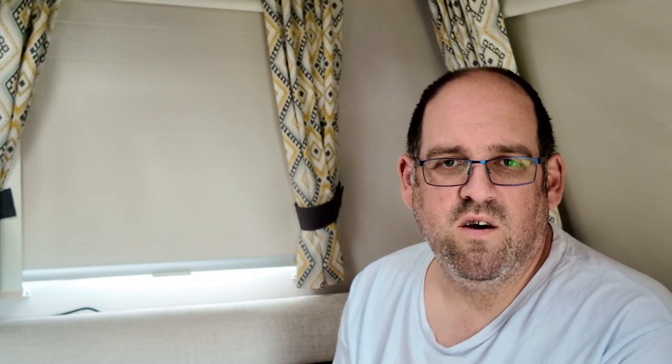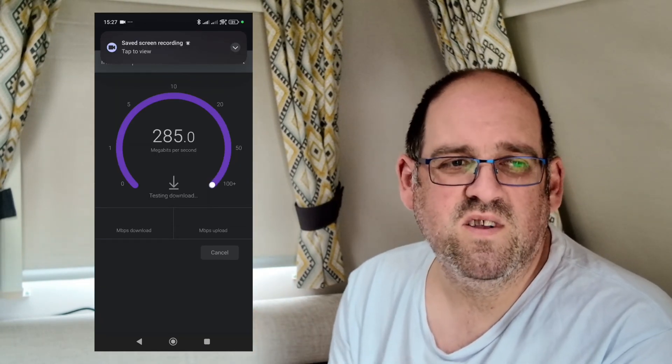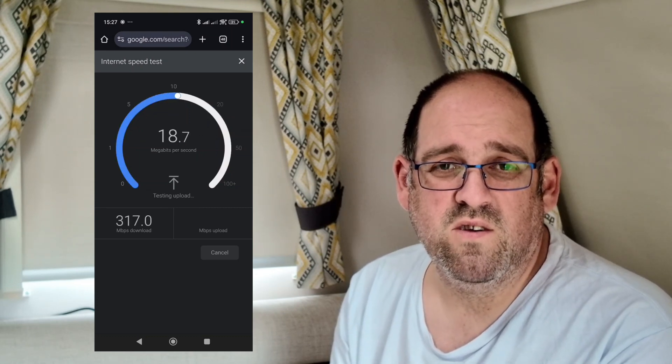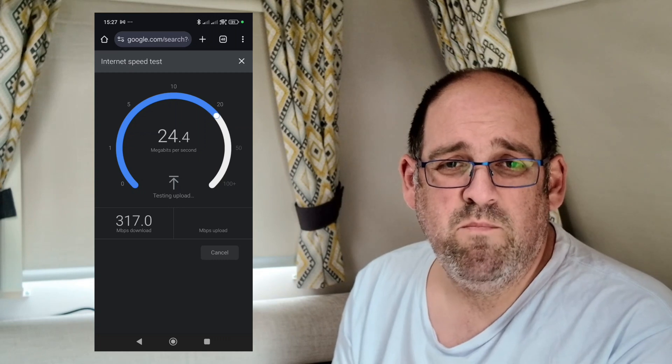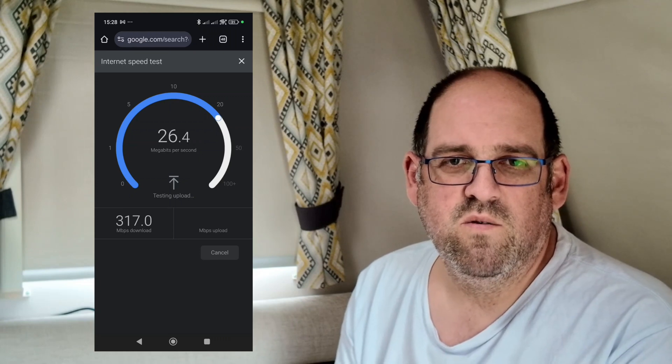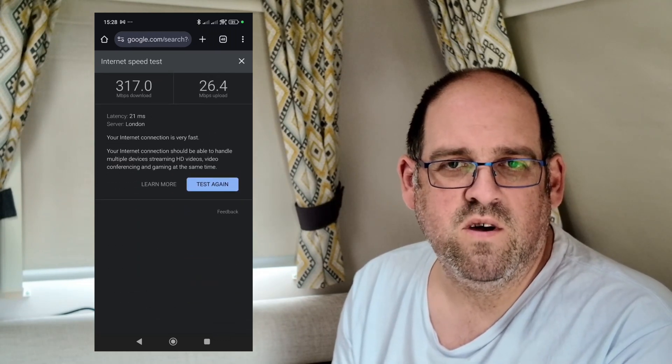What I have decided is that I want something that's 5G. Whereas my 4G would be getting 20 to 30 meg down and a couple of meg up, with 5G — I'll put a speed test video in the corner up here — we can get 300 meg plus download and we're getting up to 20 meg upload.